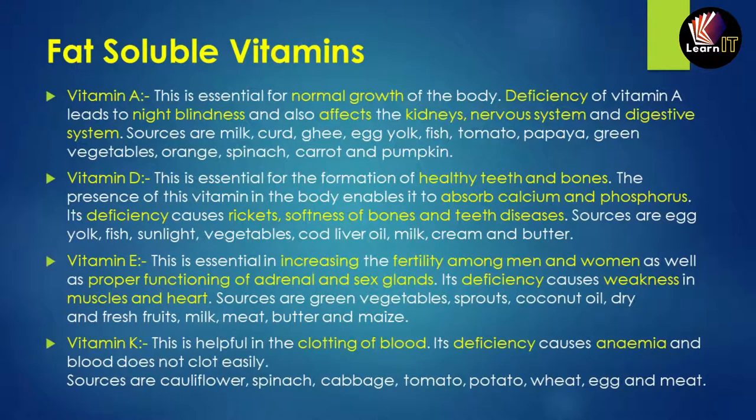Vitamin E is essential for fertility among men and women. It also helps in the proper functioning of adrenal and sex glands. Its deficiency can cause weakness of the muscles and the heart. Sources include vegetables, sprouts, and coconut oil.